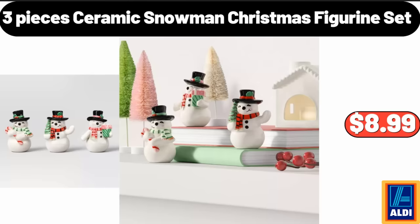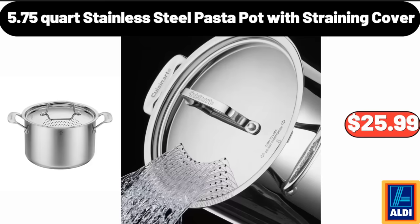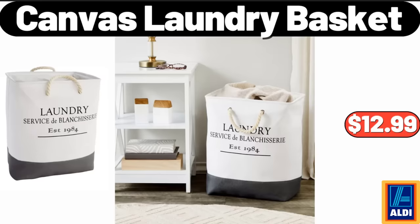3 Pieces Ceramic Snowman Christmas Figurine Set, $8.99. 5.75 Quart Stainless Steel Pasta Pot With Streaming Cover, $25.99. Canvas Laundry Basket, $12.99.